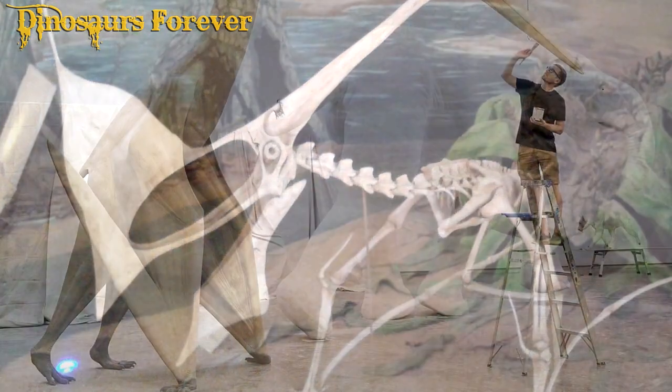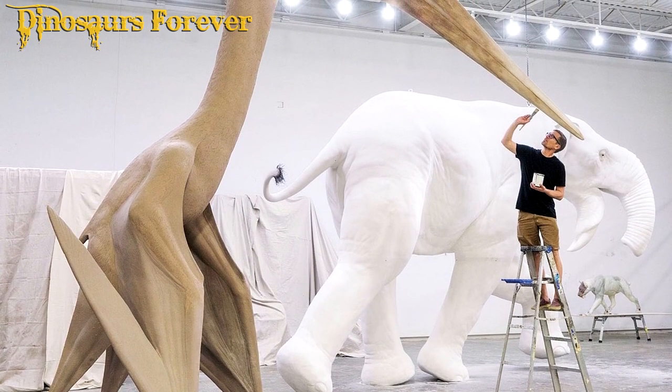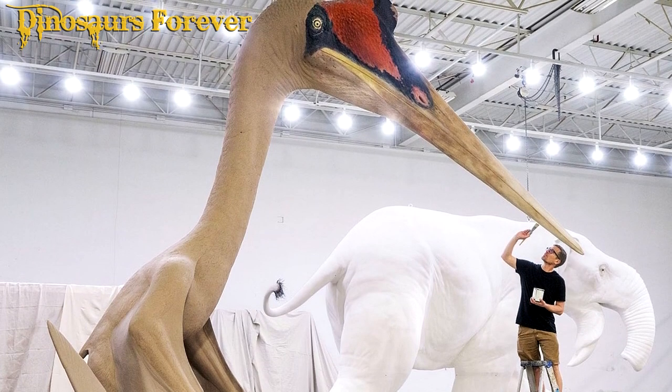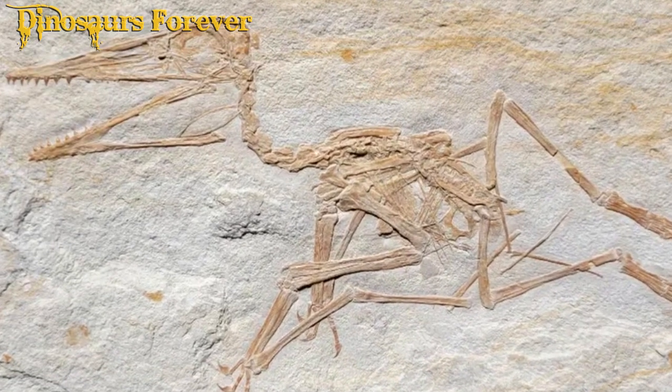In addition, Pterodactyl fossils provide information about the geographic distribution and diversity of these animals over time. Studies of Pterodactyl fossils indicate that these animals were very diverse and inhabited many parts of the world, including Europe, South America, and North America.